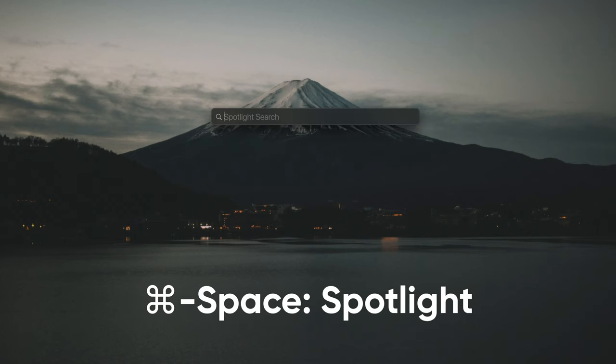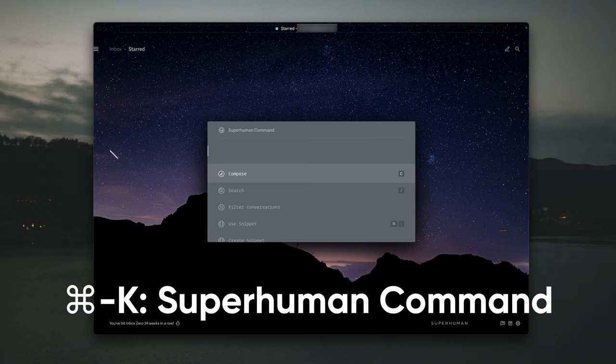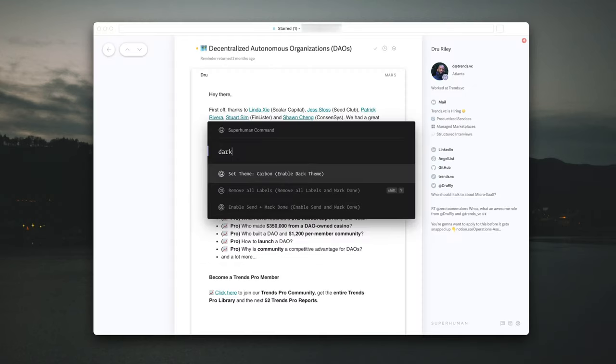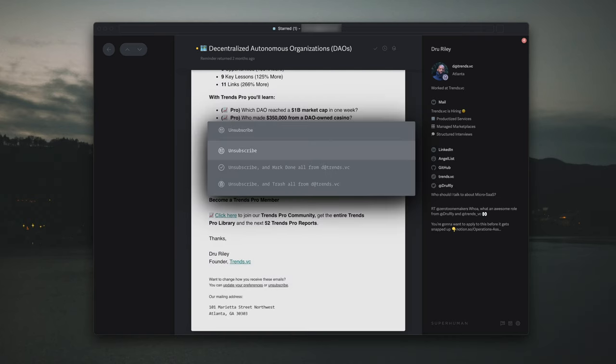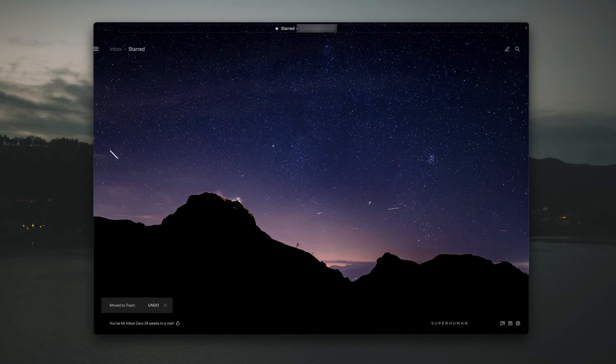Superhuman has a lot of keyboard shortcuts, and the engineers know that you're probably not going to remember every single one. That's why they created the Superhuman Command. Inspired by Spotlight on the Mac, you can invoke it with the keyboard shortcut Command K. From there, you can do pretty much anything just by typing the name of what you're trying to do — toggle dark mode, add a BCC, unsubscribe from a newsletter, or send a message to spam.